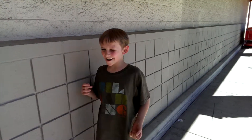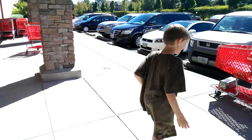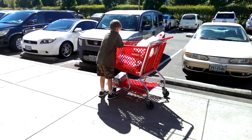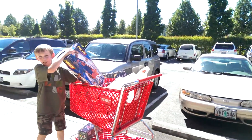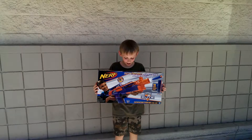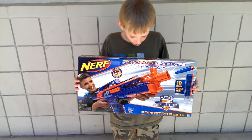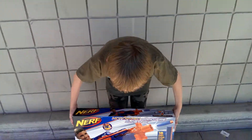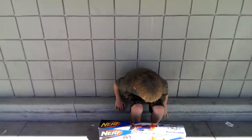Yo, what's up everyone? Today I found something which was not supposed to be released until November — the Rapid Strike CS-18. You guys don't know how freaking excited I am right now. I'm super excited.